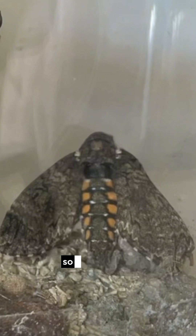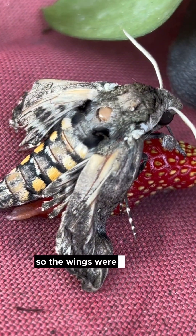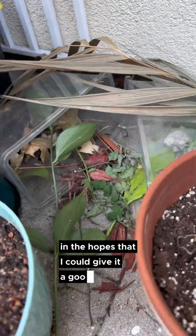I did that and it hatched, but I was on vacation when this happened. So for one night they were stuck in that little container. The wings were morphed, but I made this little home for it in the hopes that I could give it a good life before it died.